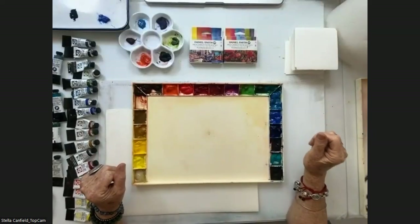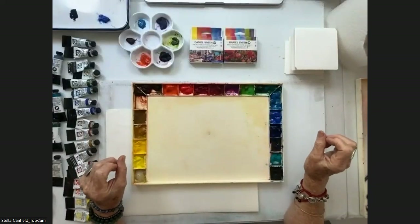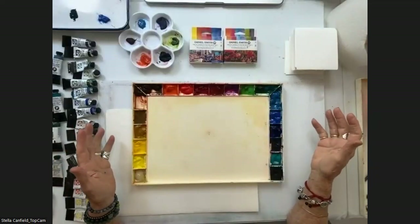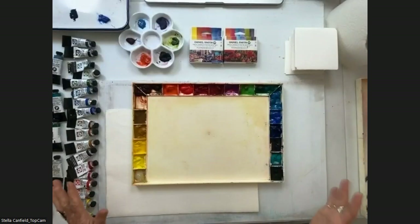I choose my colors to be single-pigment because I believe that single-pigment colors mix very well. The ones that are derived from many pigments don't need to be mixed — we can use them straight from the tube. I am a mixer; I love to mix my colors.